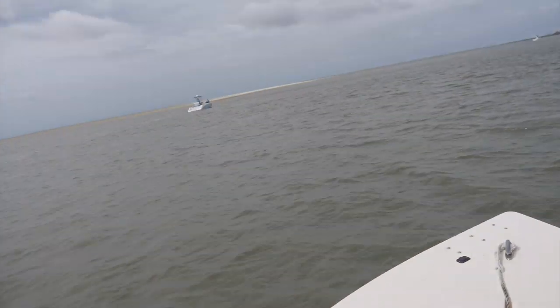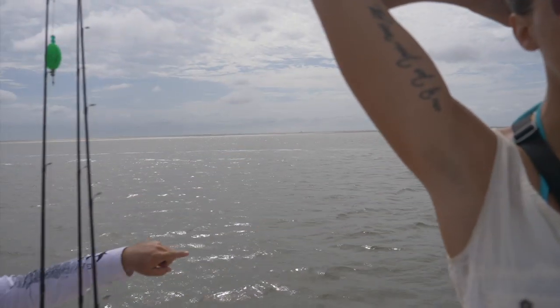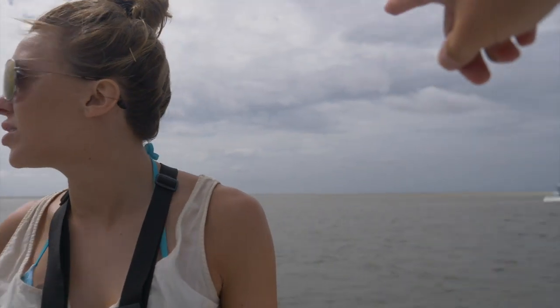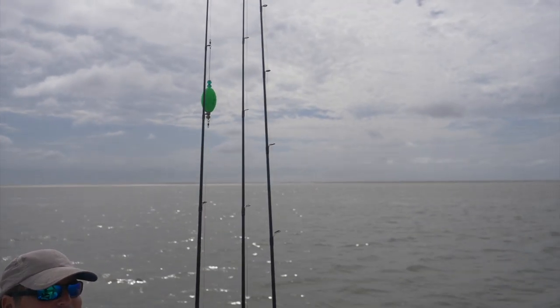We've got Tybee Island behind us, and Tybee Island is actually really cool. If you guys haven't been here, you haven't seen it. We have these sandbars that go out on low tide for like miles, right? Yeah, this is a huge sandbar — massive, massive sandbar. As a kid, I used to come here and we'd get sand dollars and stuff out here.